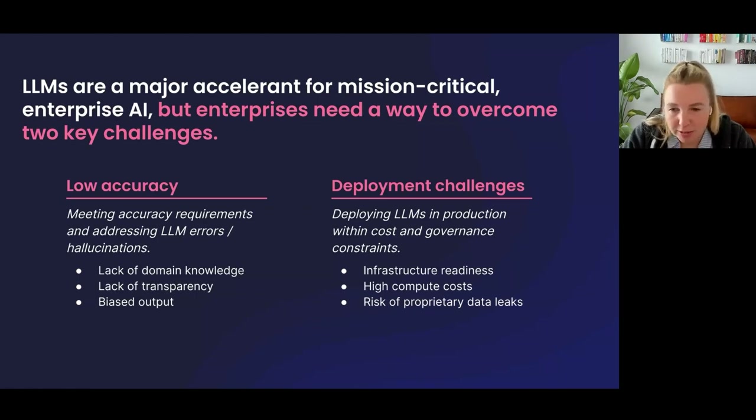The second challenge is around deployment — how do you actually deploy these models in production within cost and governance constraints? Enterprises have varying levels of infrastructure readiness. There are also high compute costs when running large language models at scale, potentially sending millions of data points per day through them. And there's the real risk of proprietary data leaks — enterprises handle a lot of PII and health information that needs to stay secure.